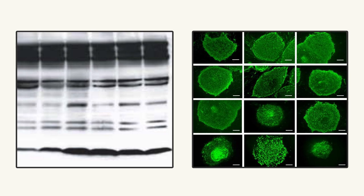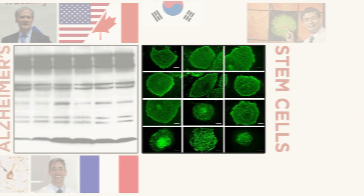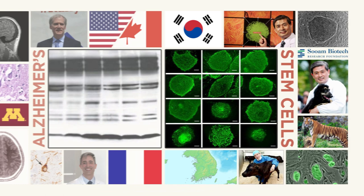These two images represent great achievements in science. On one side, the foundation of Alzheimer's research in the West for the past 20 years. On the other, the pioneering stem cell research of South Korea's most famous researcher. But they also just so happen to be the images that brought them down, because they have both been faked.